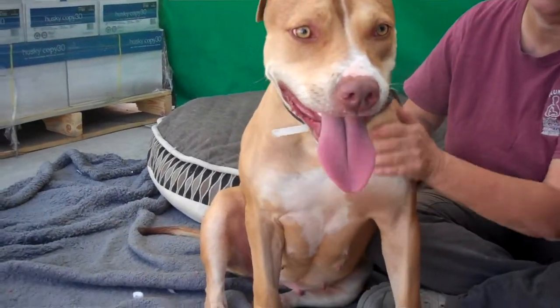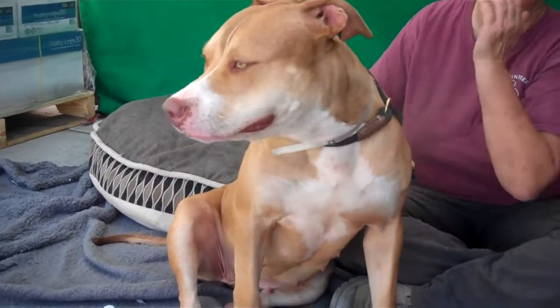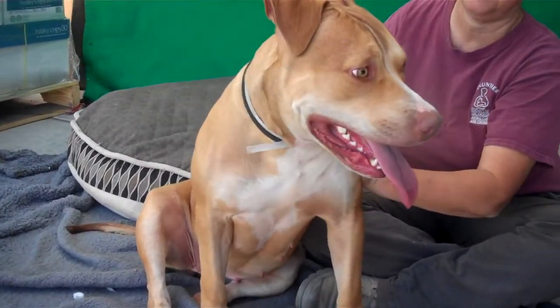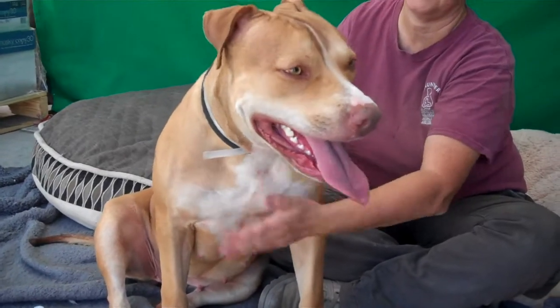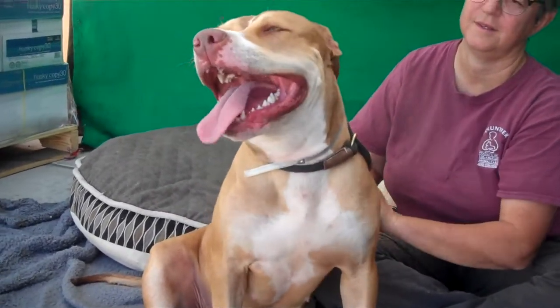Matilda is just a hilarious girl. She's young and enthusiastic. She weighs 80 pounds, so she's a larger, powerful dog, and probably just hasn't had too much structure in her training, at least the way she behaves here in the shelter.